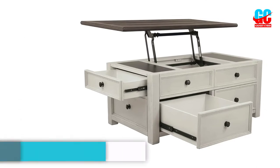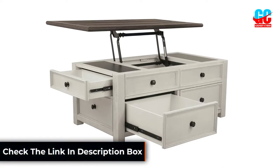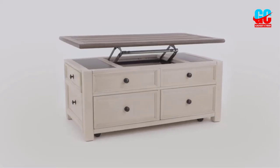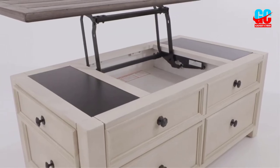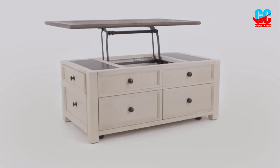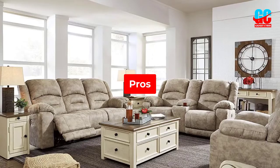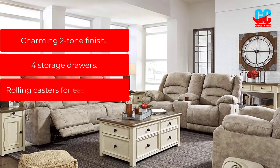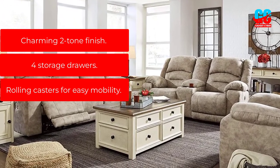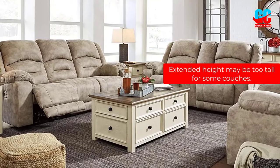Its traditional design makes room for four smooth gliding drawers as well as a small hidden storage section under the lift-top tabletop. This design keeps items out of sight so you don't need to curate any open shelving. A spring lift-top mechanism lifts the full tabletop up to a 28.75-inch height. The entire table sits on four casters, which allow for easy mobility. Pros: Charming two-tone finish, four storage drawers, rolling casters for easy mobility. Cons: Extended height may be too tall for some couches.